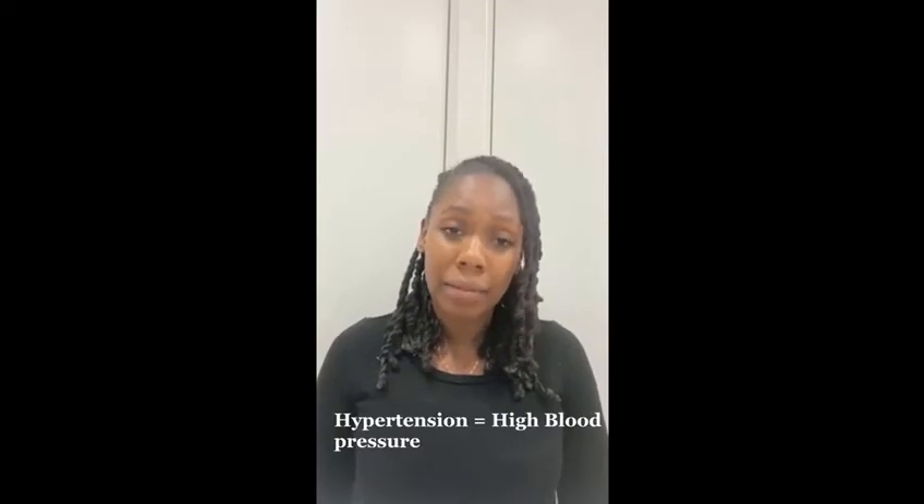Hi, I'm Dr Henry. I'm a GP trainee from South East London and I wanted to talk to you today about a disease that we often call in medicine the silent killer, and that is high blood pressure. One in four people in the UK have high blood pressure. Within the African Caribbean community it's important to talk about, because we can be more prone to developing high blood pressure and the more severe outcomes.